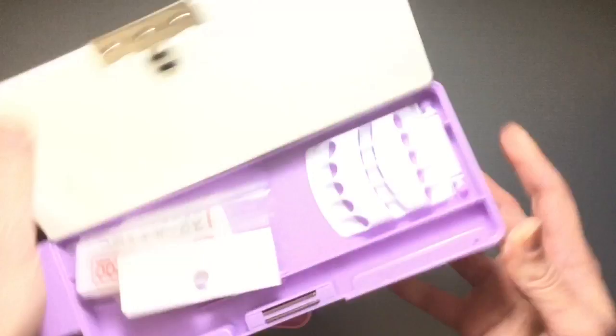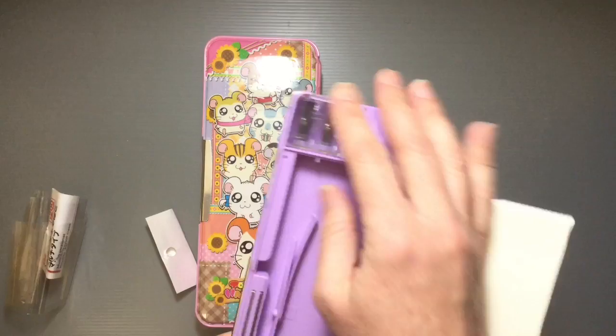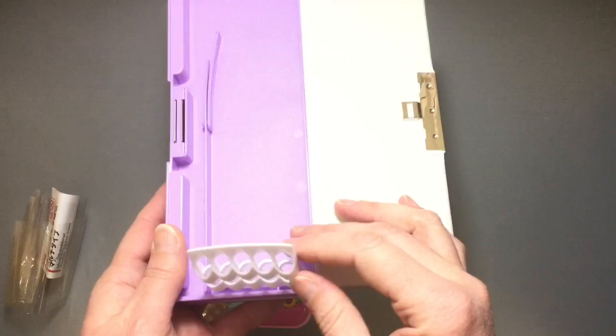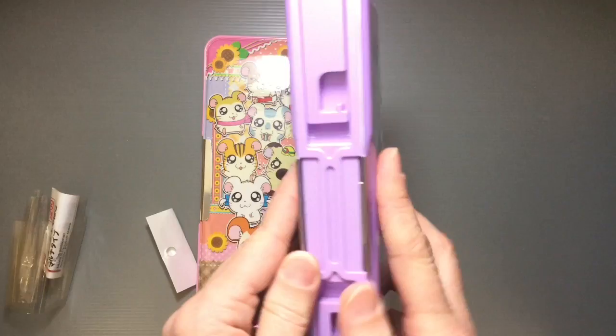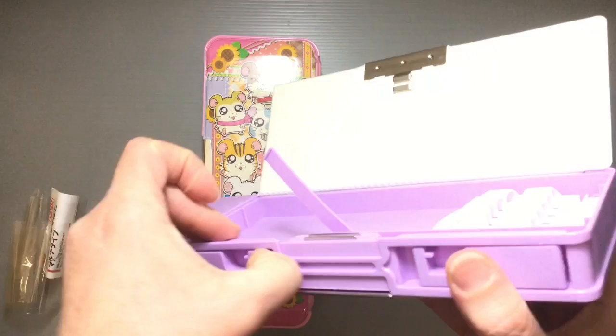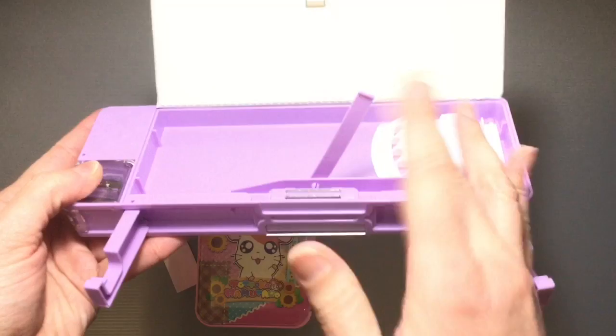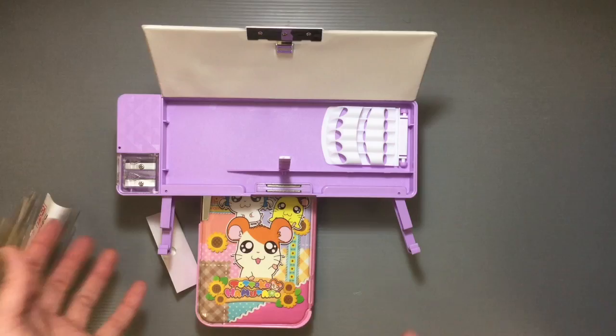Flipping it around — inside this one has a built-in eraser you can take out to clean, plus room for your pencils, and a spot for red pencils. Then there's this totally random little thing with hooks that I couldn't figure out for the longest time. It turns out it's actually a stand for your notebook — so when you're doing homework you can put your textbook there while copying kanji or practicing vocabulary. Really very cleverly made, and all for 200 yen.